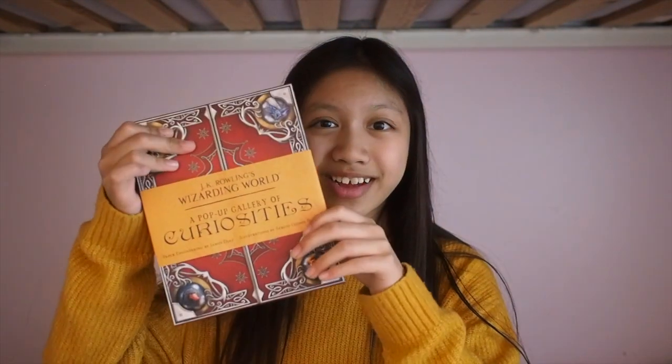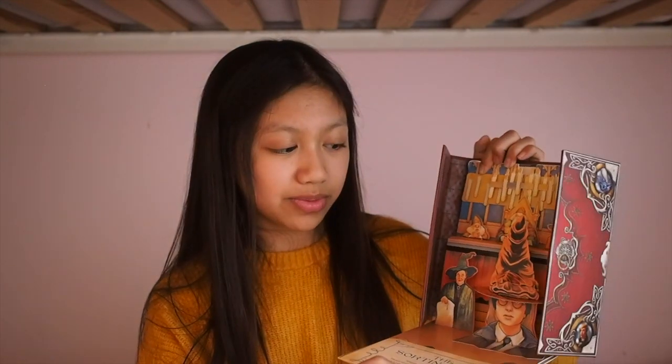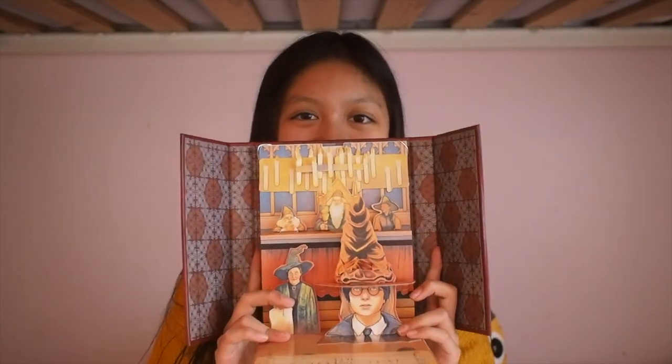Here I have these three books which are related to Harry Potter and Fantastic Beasts, so I'll go ahead and show each of them to you. First up, I have this Wizarding World Pop-Up Book of Curiosities. I've been wanting to get this book for so long now and I just couldn't find it around, so I'm really happy to have gotten this for my birthday. Here's one of the little pop-ups in this book of the Sorting Hat. The book is really hard to hold up, but you get sort of the idea.